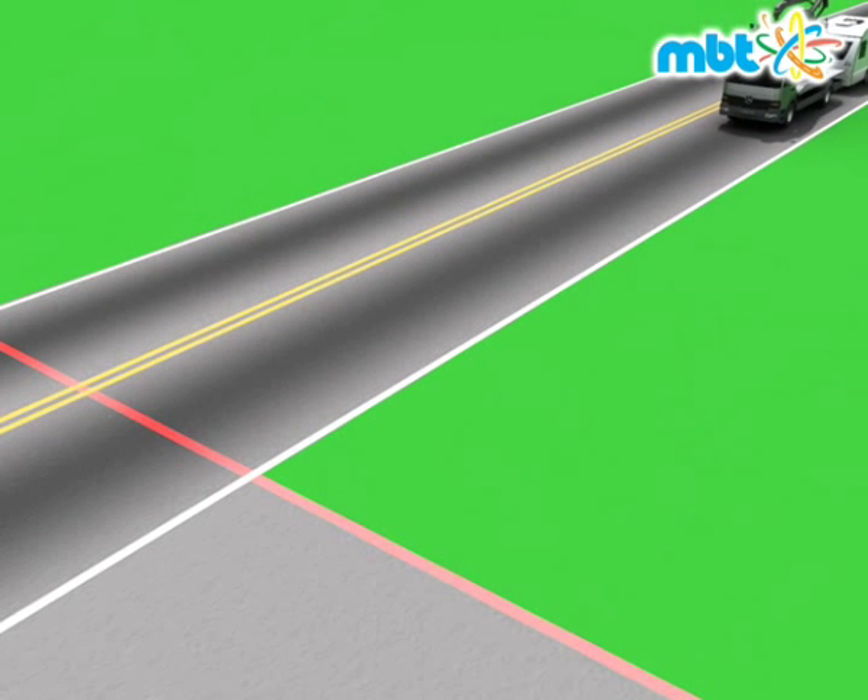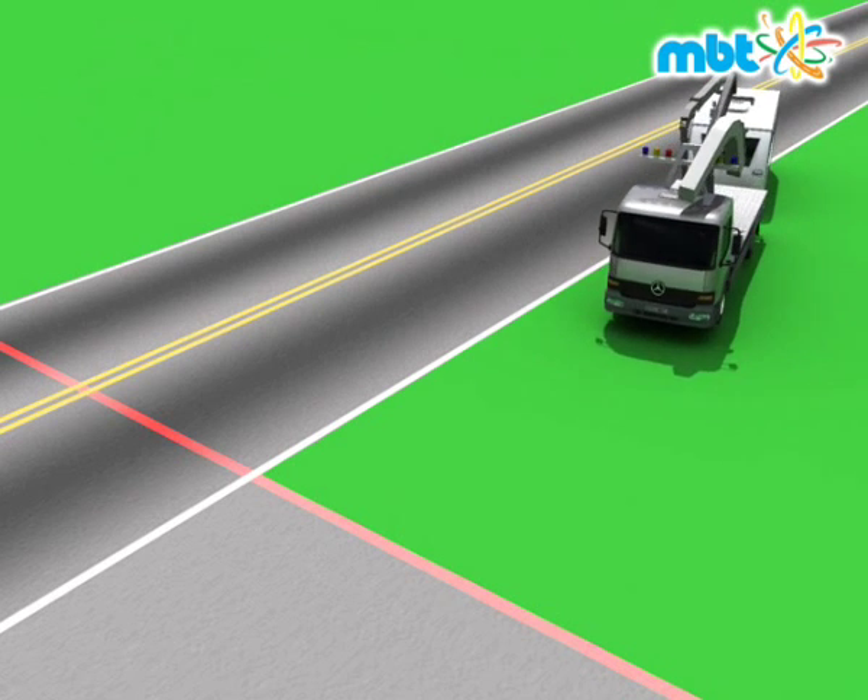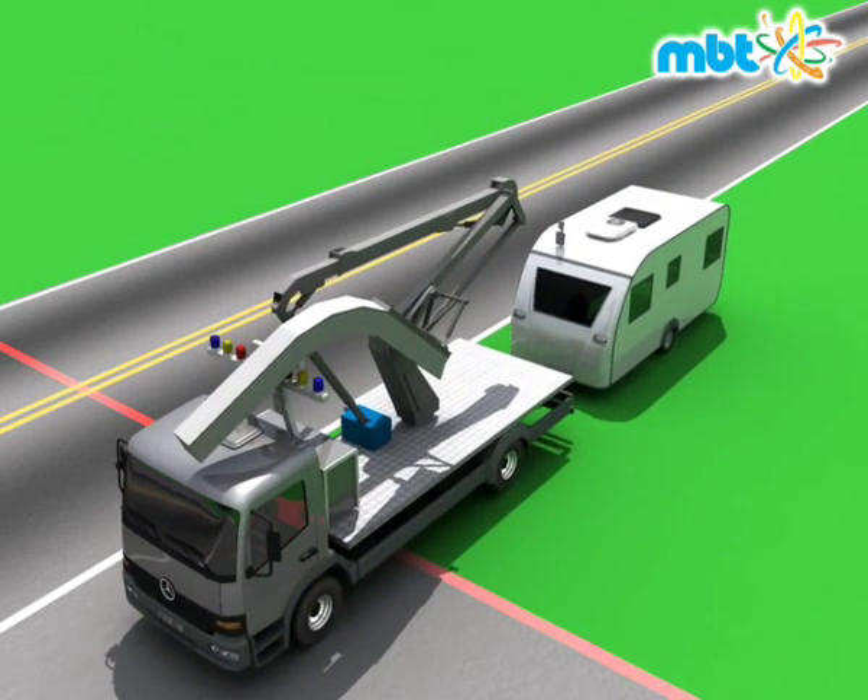RoboScan is the only system in the world fully remote-operated by one single operator, totally eliminating the risk of professional and accidental irradiation.